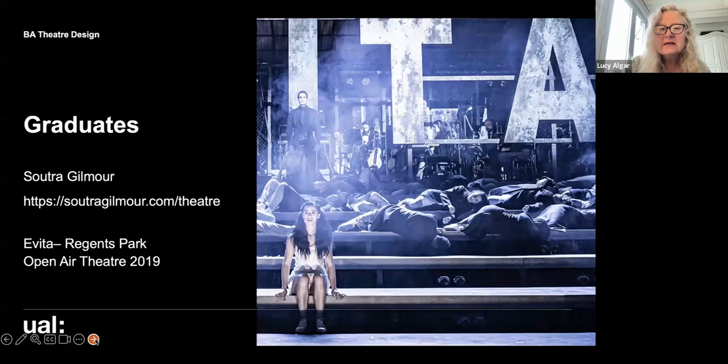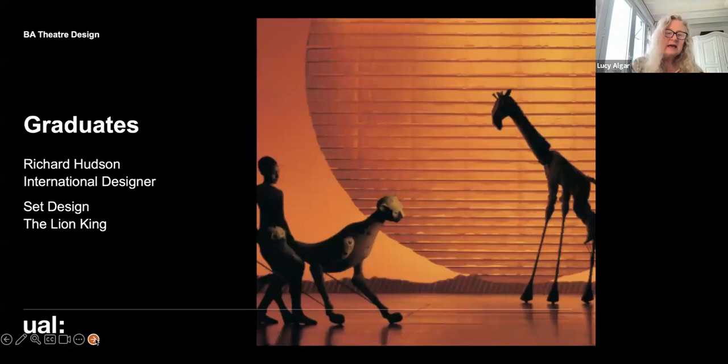Sutra Gilmore's work — including Avita at Regent's Park — is huge, so she's worth looking up. And it's always important to include Richard Hudson: he designed the set for The Lion King, with Julie Taymor directing and designing the costumes. Richard is an absolutely international designer of operas and much more.